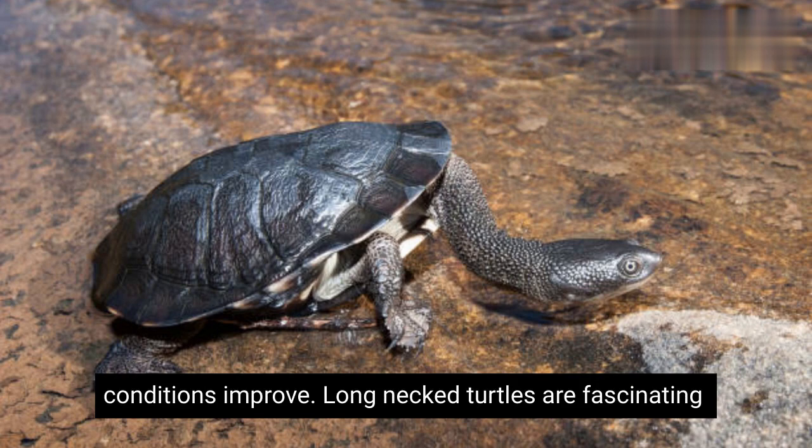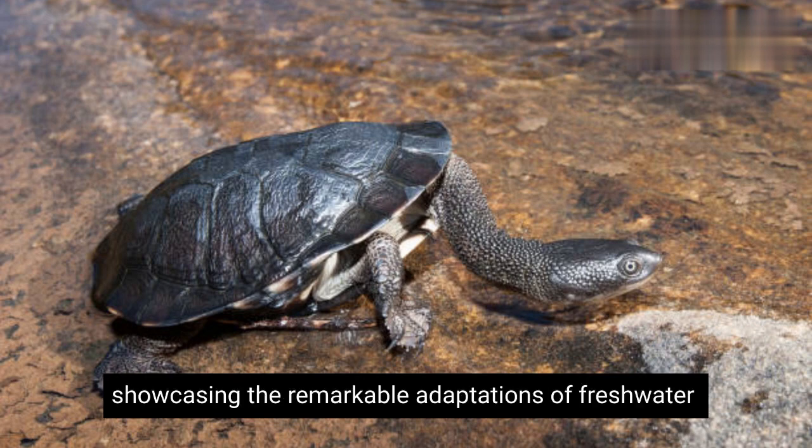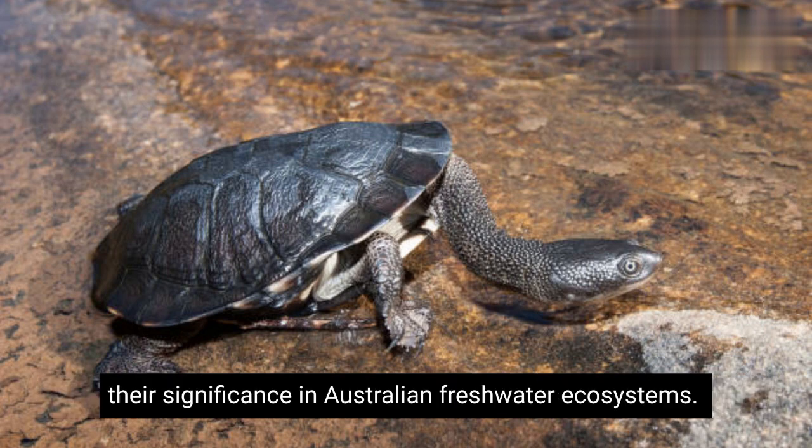Long-necked turtles are fascinating reptiles that play an essential role in their ecosystems, showcasing the remarkable adaptations of freshwater turtles. These facts shed light on the interesting characteristics and behaviours of the long-necked turtle, highlighting their significance in Australian freshwater ecosystems.